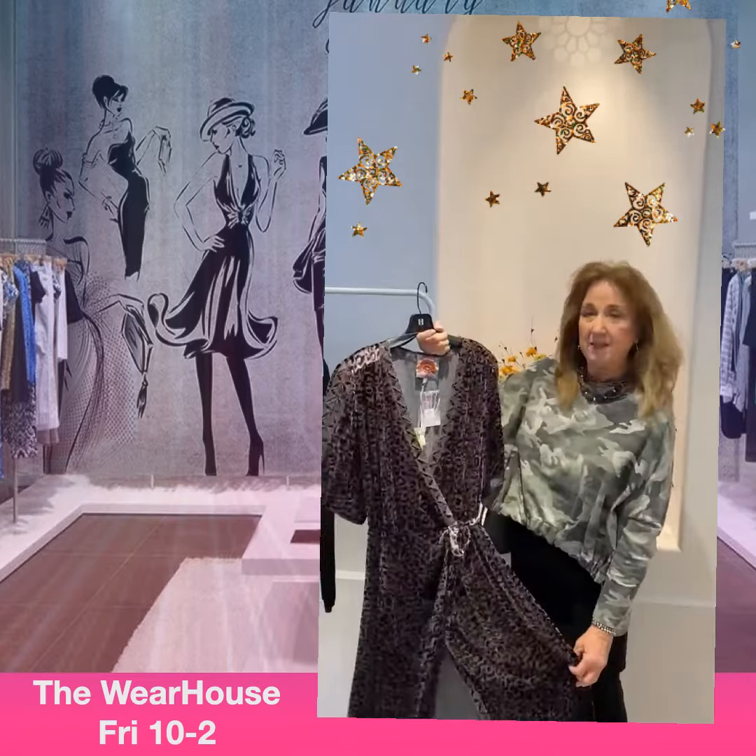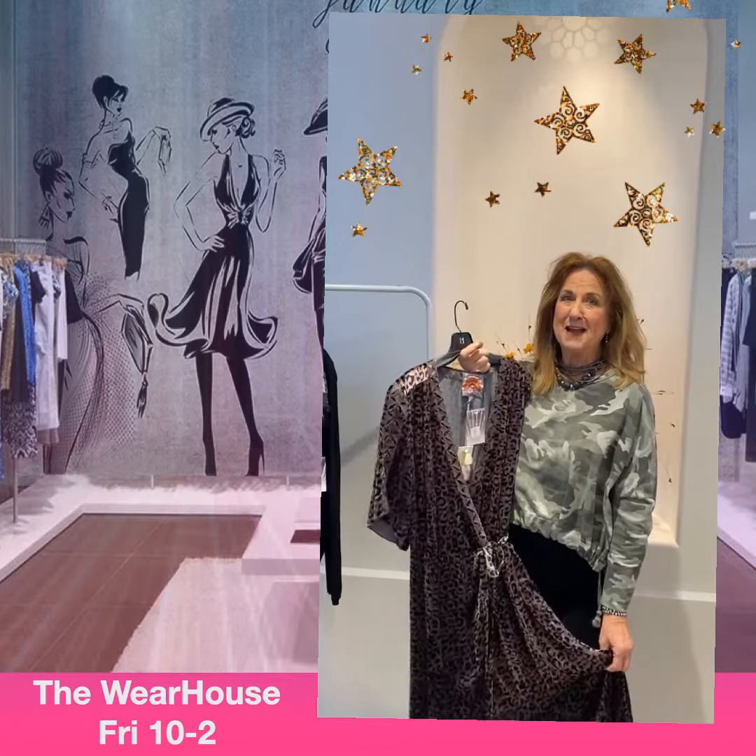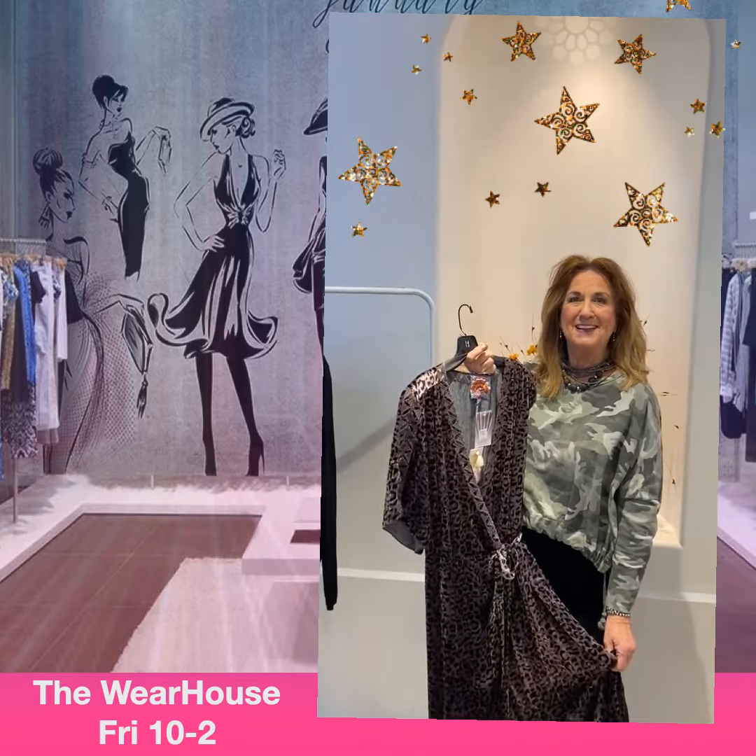These are going to fly out of here! See you back at the warehouse, 10 to 2, Friday and Saturday.